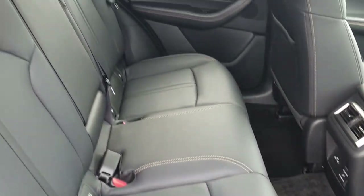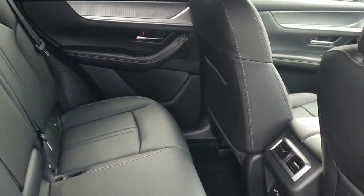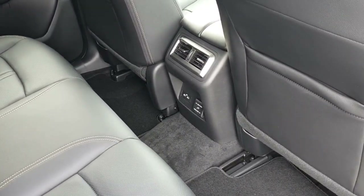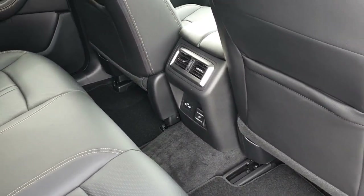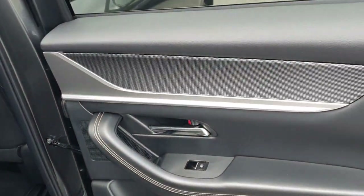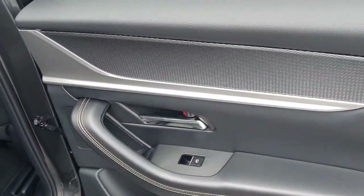The rear seats are really comfortable with ISOFIX points. The middle armrest has cup holders, there's plenty of legroom, air conditioning in the back, USB ports, and a plug port that comes with the convenience pack. On the door you've got chrome handles and electric windows.